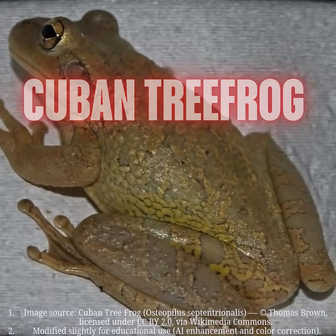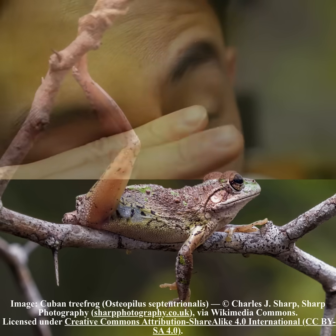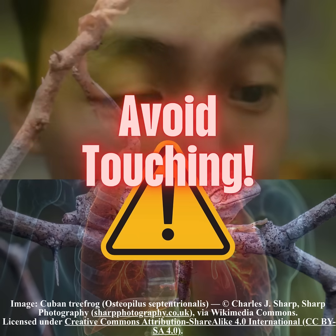That frog on your porch tonight? It's the Cuban tree frog. Its skin secretions can irritate your eyes and airways, so don't touch it bare-handed.